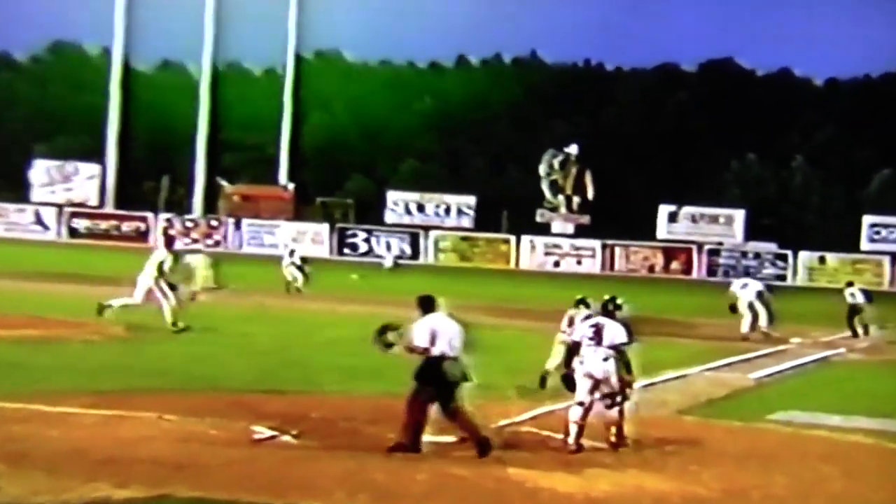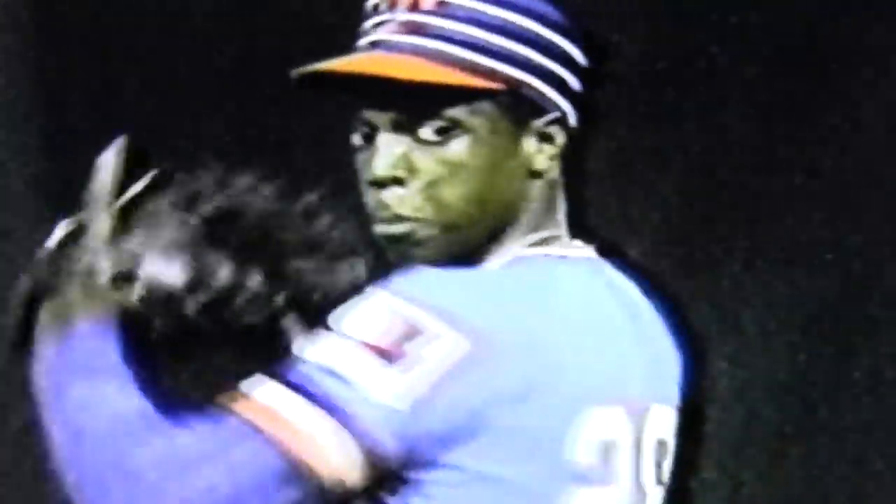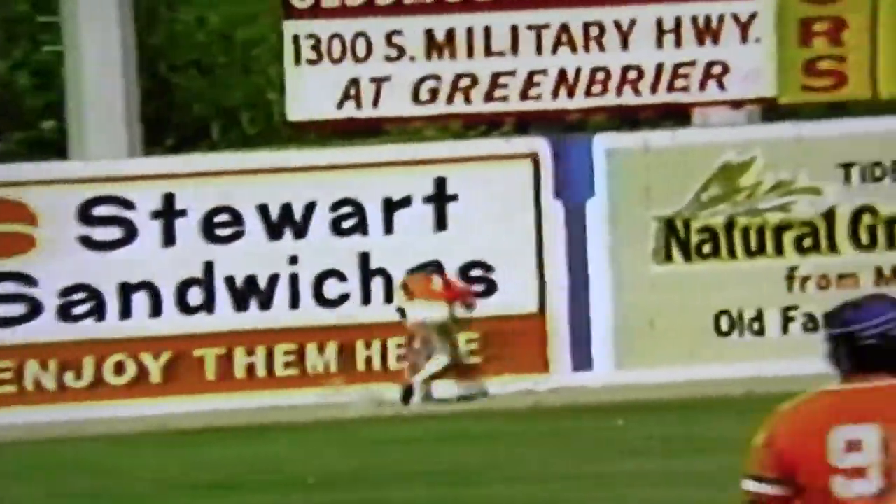A lot of notable players and managers came through Met Park over the years. I remember watching Dwight Gooden play there, Lenny Dykstra scooping up grounders, Darryl Strawberry in the outfield, Ron Hodges, Frank Verde, Ned Yost, Clint Hurdle.